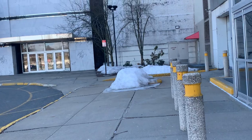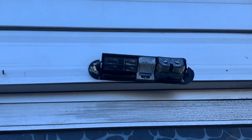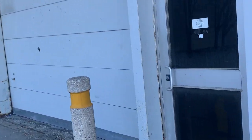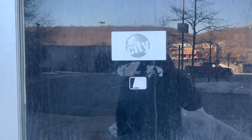Oh man, that kind of sucks. I can't even see anything in there. Wonder what else is here — oh, there you go, at least that's something cool. Let's take a look at the Circuit City sign, the logo.